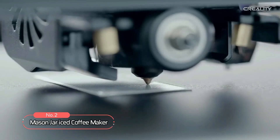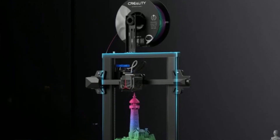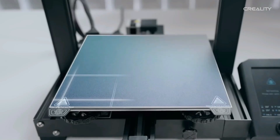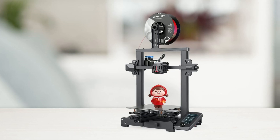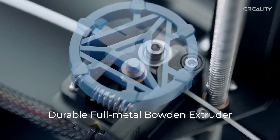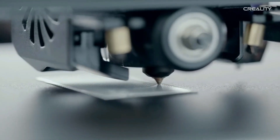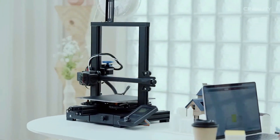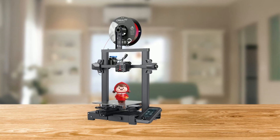At number two on the list is the Creality Ender 3 V2 Neo 3D printer. This 3D printer comes with a range of features that make it stand out from the crowd. One of the most notable upgrades is the CR Touch auto-leveling technology, which completes a 16-point print height check on the build surface, ensuring leveling accuracy and improving print quality. Another major upgrade is the Full Metal Bowden Extruder, which is more durable and has a longer lifespan than the original plastic stock extruder, with a rotary knob that makes filament loading quick and easy.